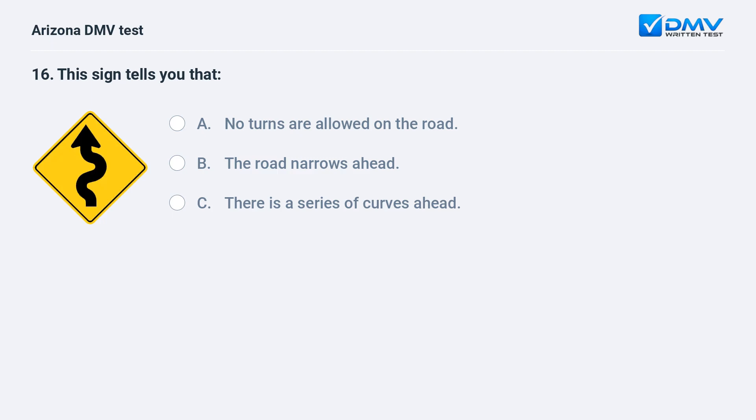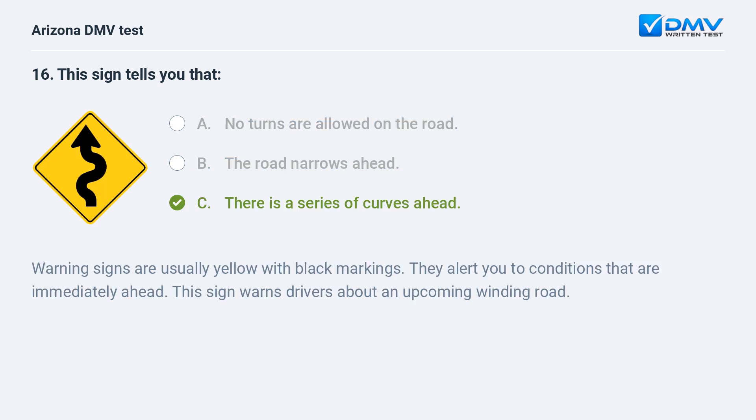This sign tells you that: A. no turns are allowed on the road, B. the road narrows ahead, C. there is a series of curves ahead. The answer is C. there is a series of curves ahead. Warning signs are usually yellow with black markings. They alert you to conditions that are immediately ahead. This sign warns drivers about an upcoming winding road.